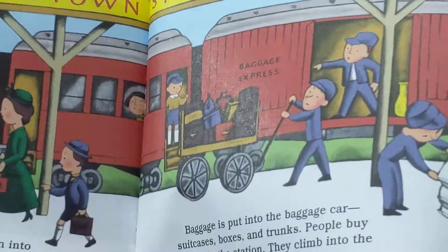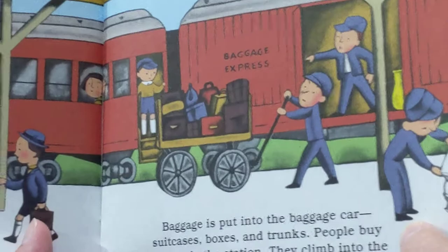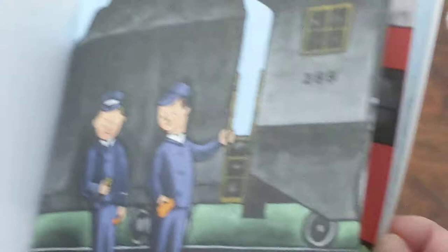The little engine pulls the train into the station. It huffs and puffs. It is ready to go. Mail bags are put into the mail car. Baggage is put into the baggage car — suitcases, boxes, and trunks. People buy tickets in the station. They climb into the passenger cars. Huff! Huff! Goes the engine. Engineer Small and Conductor Little look at their watches. Two minutes and we go! Says Engineer Small.